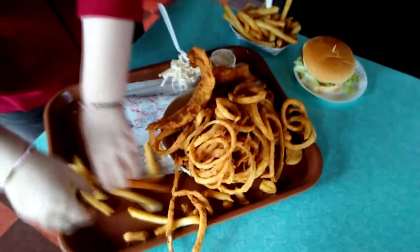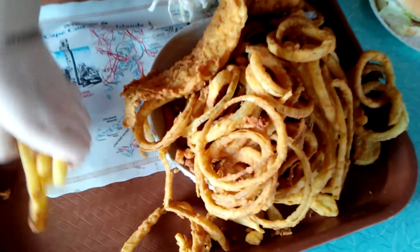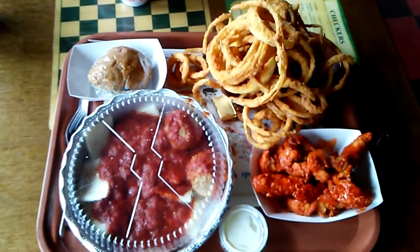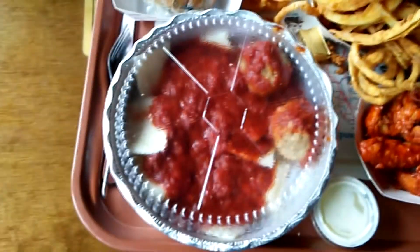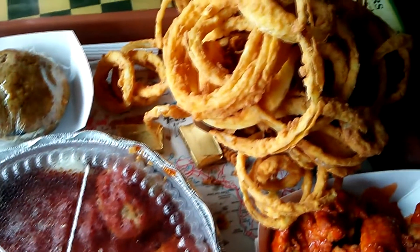Oh yeah, here's more. Look at this — onion rings. That's what I call onion rings. Look at that — buffalo wings. And what's this? Is this meatballs? That's cheese gabioli. Look at that — more onion rings.